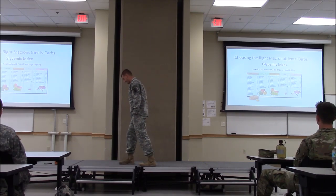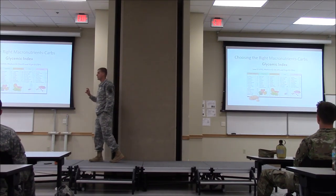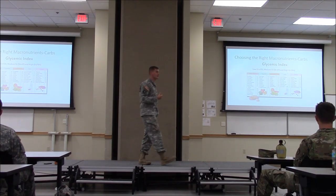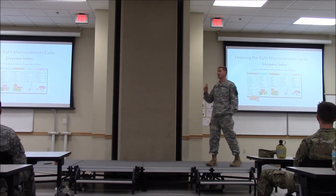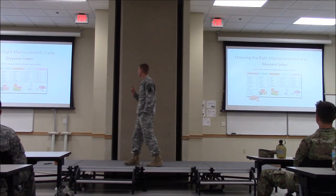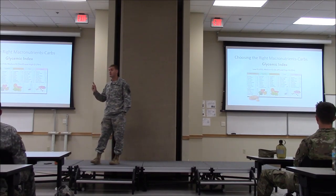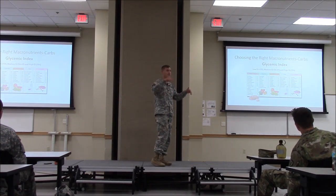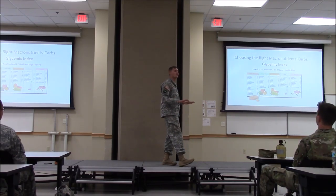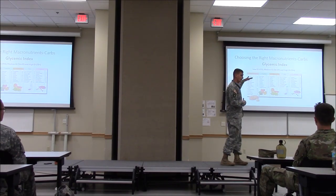Glycemic index describes how fast carbs break down in the body. Lower glycemic index means slower breakdown and less insulin spike — like vegetables and fruits, which give sustained energy. Higher glycemic index means faster breakdown, like Skittles, which break down in about 10 seconds. Note that if you're eating a full meal with multiple foods at different glycemic indices, they wash themselves out and become essentially neutral. Glycemic index really matters when you're eating a single item alone.